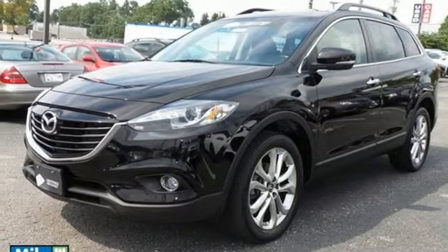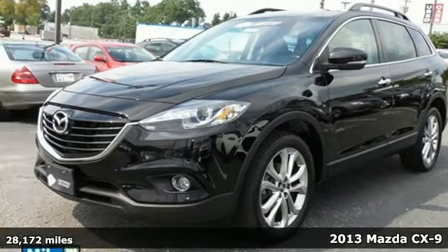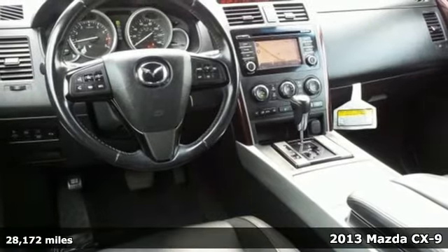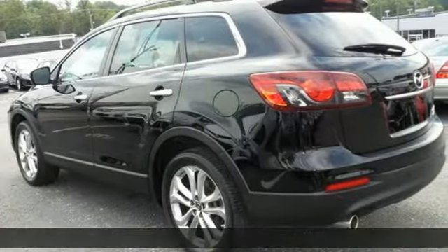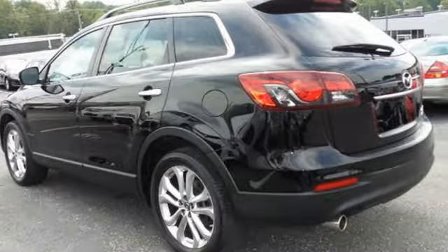It's a 2013 Mazda CX-9. Smooth is the very definition of this SUV. It has a level of refinement usually found in more expensive vehicles, but for a more affordable price.